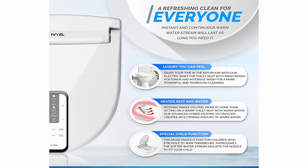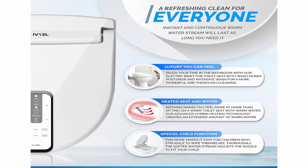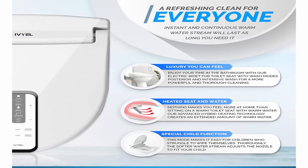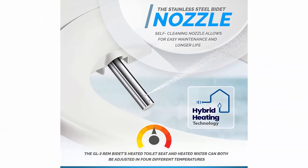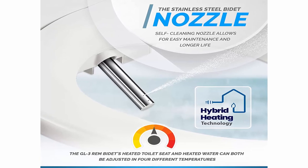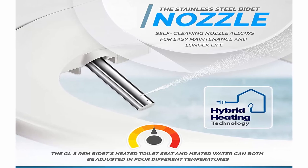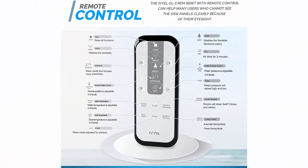Additional features like pulse massage and sitz bath will make you fall in love with the newest model — the GL3 REM Bidet. Heated seat and water: nothing makes you feel more at home than sitting on a warm toilet seat with warm water. The GL3 REM Bidet's heated toilet seat and heated water can both be adjusted in 4 different temperatures. Advanced hybrid heating technology creates an extended amount of warm water. Energy saving and ECO friendly — no need to worry about your electricity bill with the smart energy saving mode.